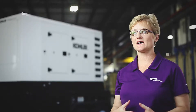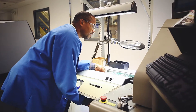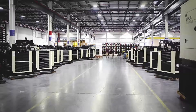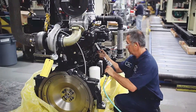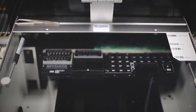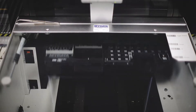Over the past decade the EPA has been implementing stricter and stricter emissions requirements for diesel products, and that has been driving a lot of the new product development in mobile generators. Additionally, environmentally conscientious customers have been looking for a more environmentally friendly solution, driving alternative fuels into this industry. And finally, controls are becoming a lot more user friendly and intuitive.